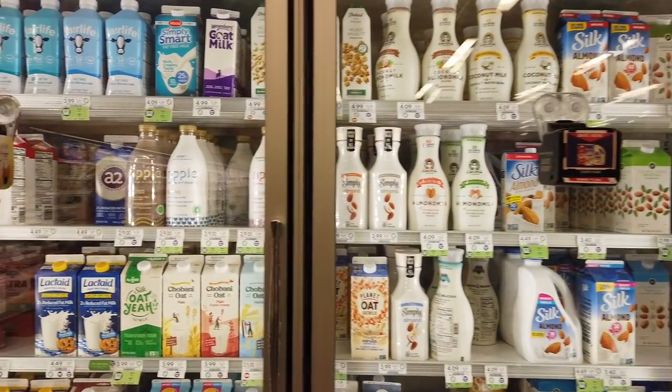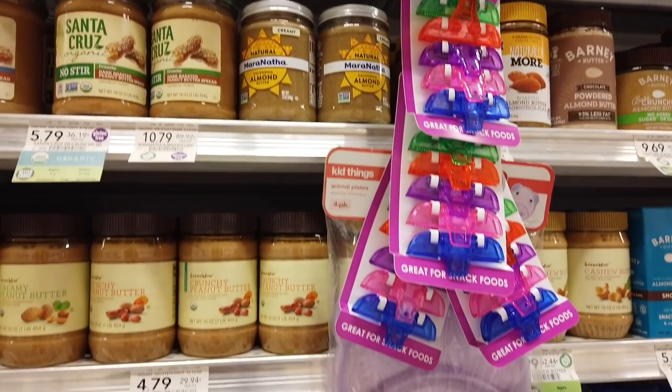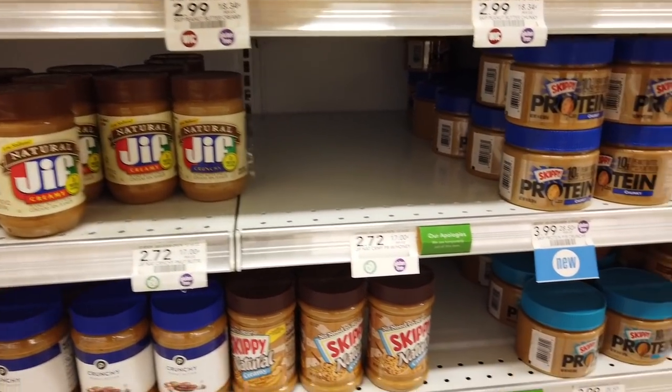And of course they have some items that are just typically American, like creamers — we don't really have creamers, our coffee culture is different — or bagels, we don't have those. They have a lot of choices for peanut butter; we usually have one, two, or three. But that's normal — peanut butter is to American culture what mozzarella is to us. When you go to an Italian grocery store, you find a lot of kinds of mozzarella. But frozen pizza, ice cream, chips, cereal, and the bakery section — I was impressed. A lot of options.